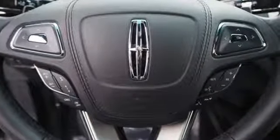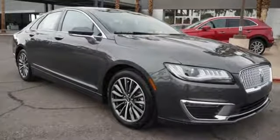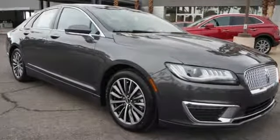Unforgettable journeys and possibilities await you in this Lincoln. Driving is believing. Test drive it today.